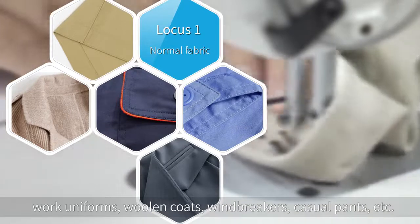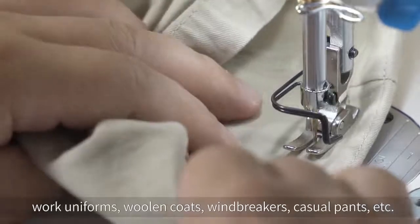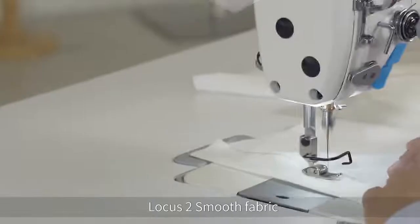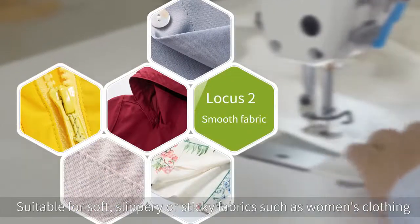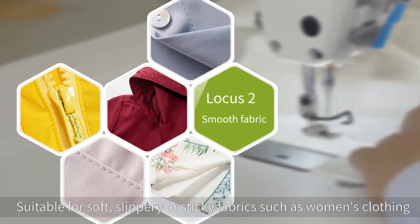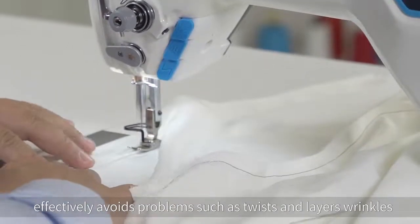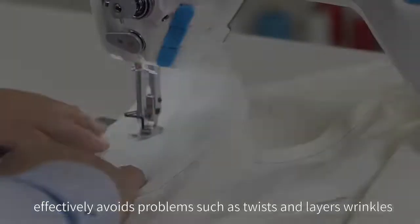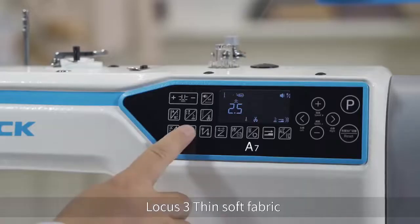Normal fabric mode is suitable for sewing conventional woven fabrics such as work uniforms, woolen coats, windbreakers, and casual pants. Smooth fabric mode is suitable for soft, slippery, or sticky fabrics such as women's clothing, pajamas, sun protection clothing, and jackets — effectively avoiding problems such as twists, layer wrinkles, and layering during the sewing process.